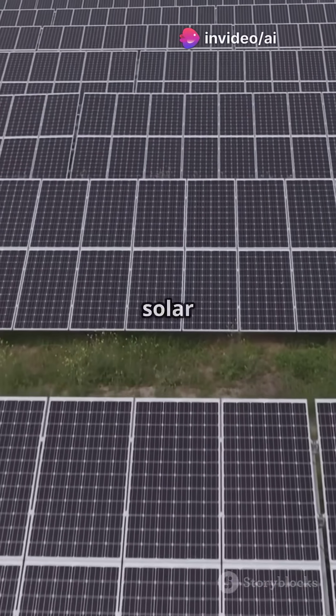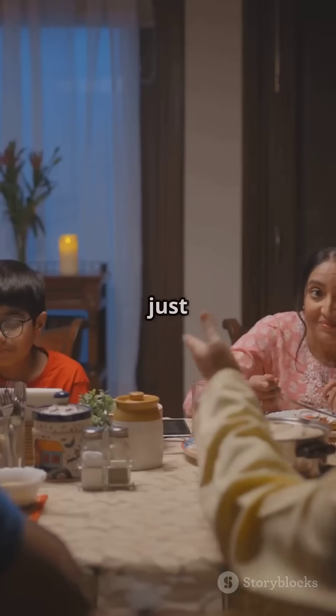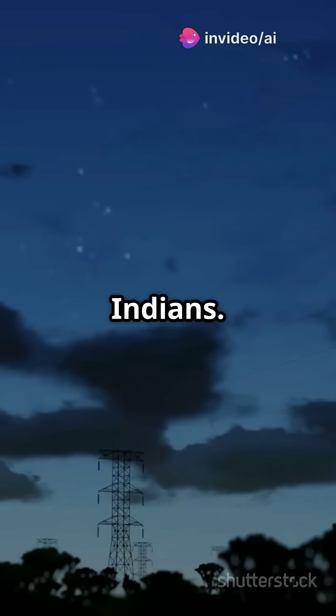If successful, the cost of solar power could drop from 3 to 4 rupees per unit to around 1 rupee per unit. That's not just a big deal — it's revolutionary for millions of Indians.